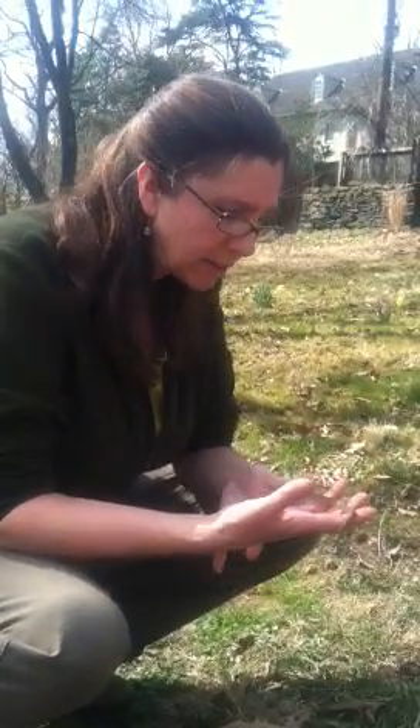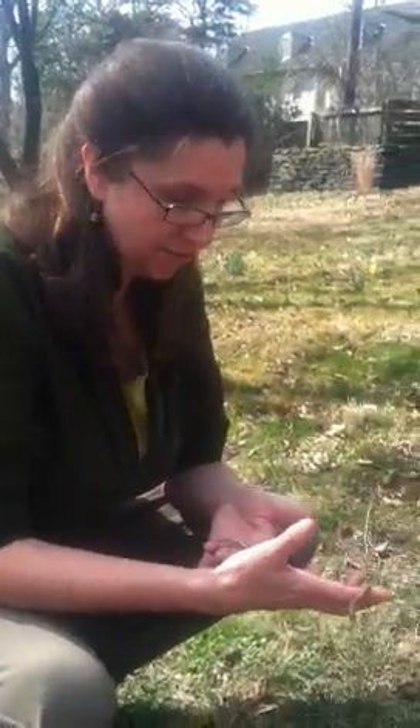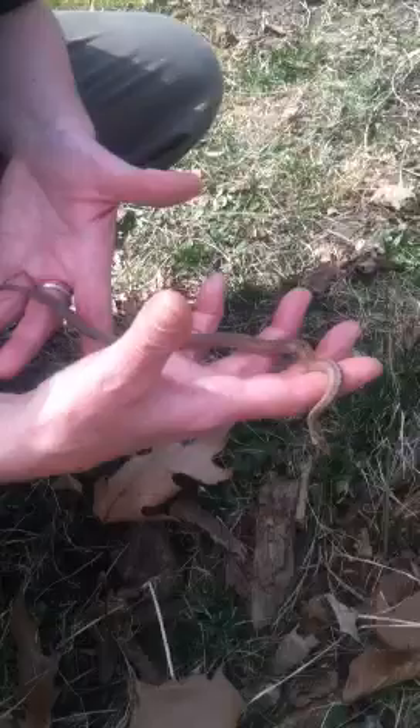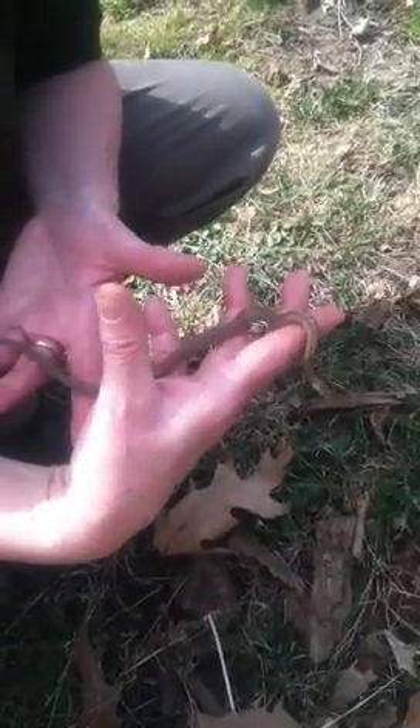And he's in a bit of a mood. I think because he's probably terrified, trying to figure out, oh my gosh, is this great creature going to eat me? And of course I'm not, because I suspect they don't taste very good.